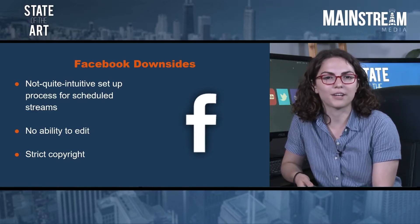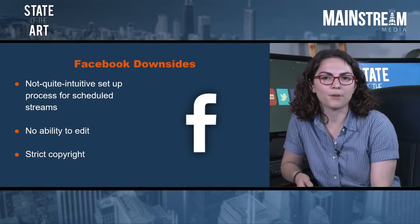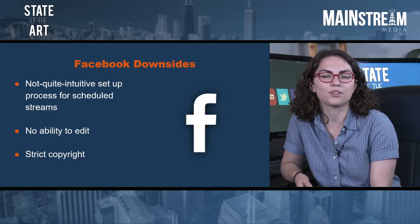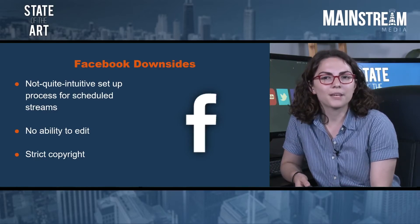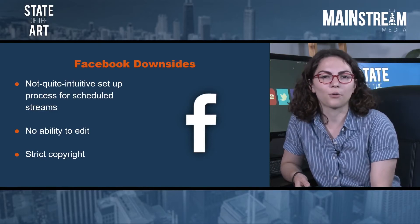Facebook does not allow you to edit your live stream recording. So if you want to make sure your video starts at just the right moment for your video-on-demand users, you have to time the beginning of the stream just right. This timing can be a real challenge, so you'll often see Facebook events that seem to start a few seconds early or late.